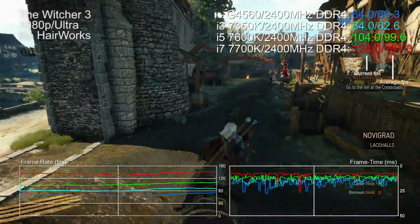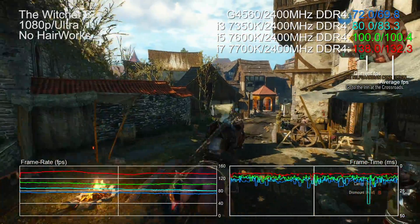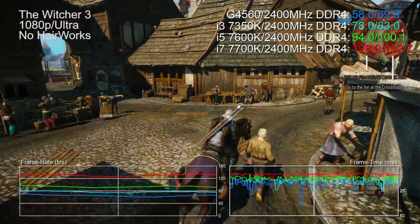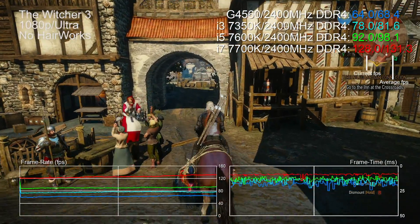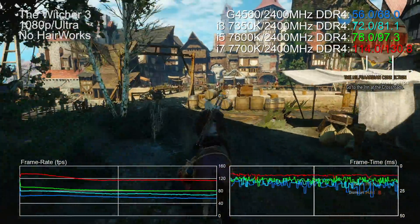On the Intel side there's bags of headroom for upgrading. Looking at The Witcher 3 with the same 2400 MHz memory and board, an upgrade from the Pentium to the i7 7700K - you won't be able to overclock it on a B250 board, but it's so highly clocked out of the box that we've doubled performance. Even upgrading to an i5 offers a big improvement.